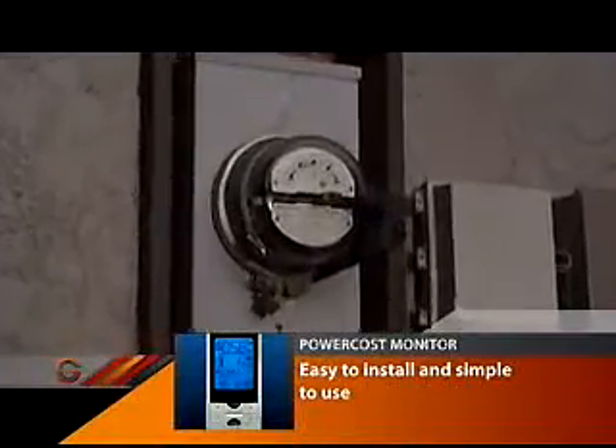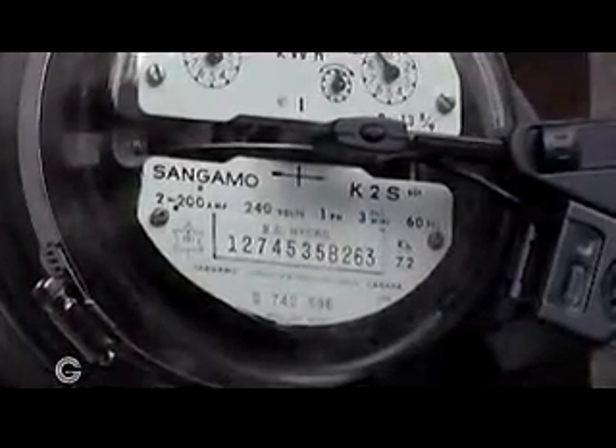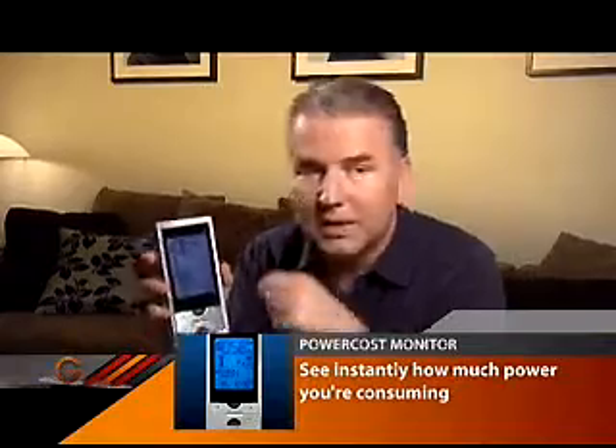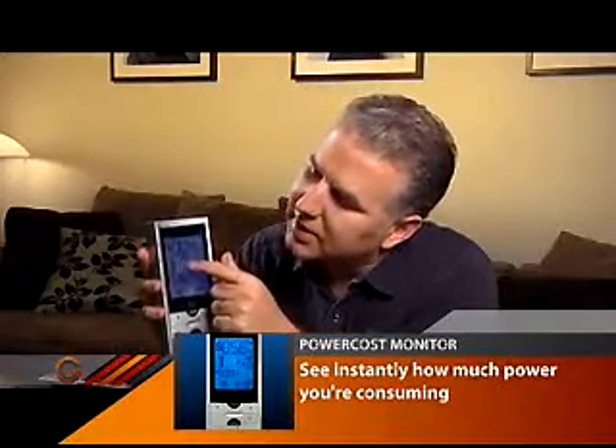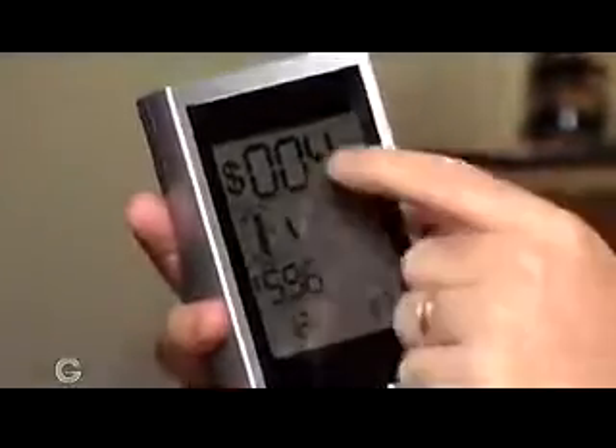It's actually quite ingenious. It fits right around the glass casing and will actually work with a number of different meter types out on the market. The sensor bar goes right across the middle — you know that little wheel that's always turning? It's actually measuring that, and that's what you see right on the unit itself. You can see that little circle showing you how fast that wheel is going.